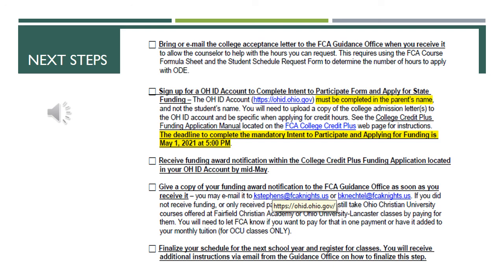A few weeks after applying, you'll receive the funding award notification with the College Credit Plus funding application located in your Ohio ID account. You will give a copy of that funding award notification to the FCA guidance office as well as the colleges you applied to. The last step is to finalize your schedule for the next school year and register for classes. You will receive additional instructions via email from the guidance office on how to finalize this step, and it usually happens before we let out for summer break.